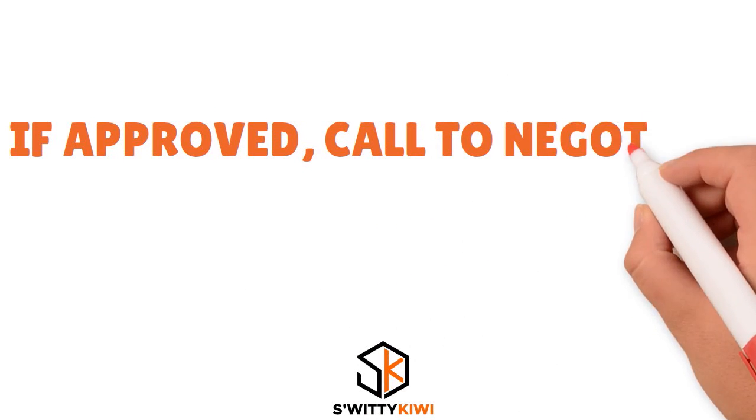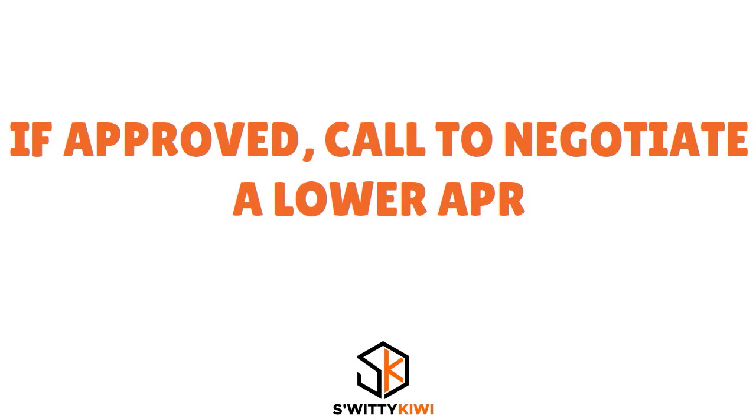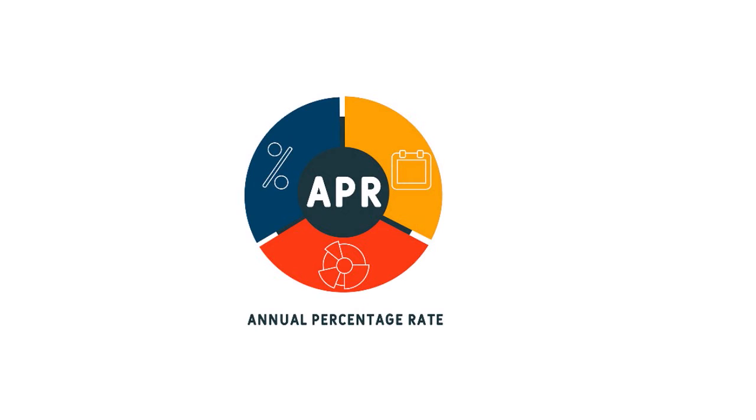Step number five — and this works like crazy. When you are approved, you want to call to negotiate a lower APR. Let's say Chase just approved your credit card with a $5,000 limit and an APR of 25 percent. In the next two to three weeks, you have to call Chase and say, 'I believe I deserve a lower APR because my FICO score is high' — give your reasons. You have to substantiate why the card issuer should grant you a lower APR.